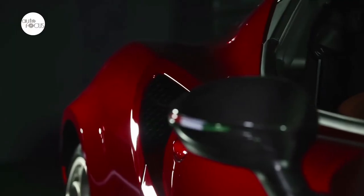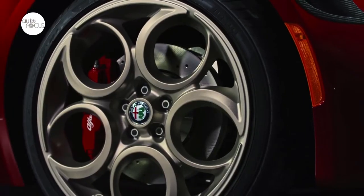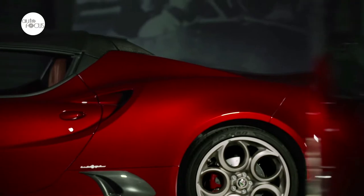Prominently displayed in the cockpit, the 4C Spyder 33 Stradale Tributo features dedicated plaques on the dash, side seals, and center console, the last of which is progressively numbered.